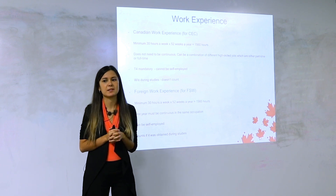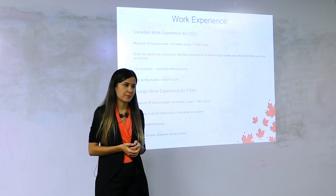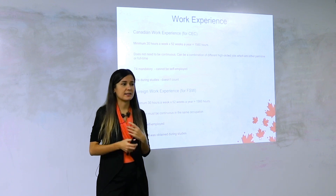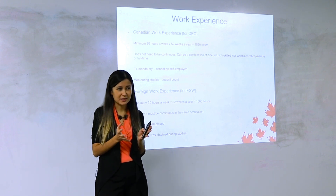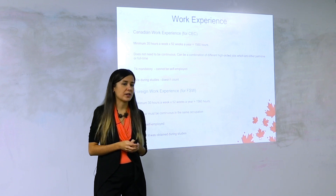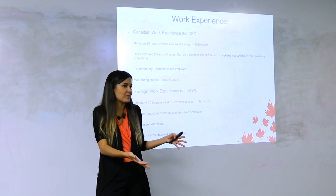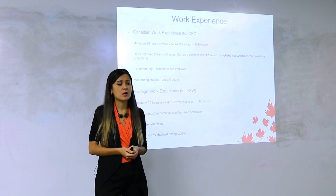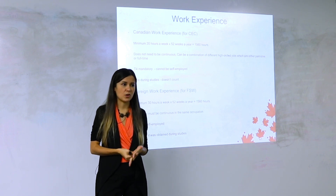Officers also do random employment checks, so it's very important who signs your employment letter. I recommend getting someone who knows you well and knows what you do — a supervisor, manager, or HR. I strongly warn you not to do anything fake. I've seen people lose their PR and be banned from Canada because of misrepresentation — just because they asked a friend to write a letter or create fake pay stubs. Officers called both the employer and the applicant separately for an hour-long interrogation and the stories didn't match.